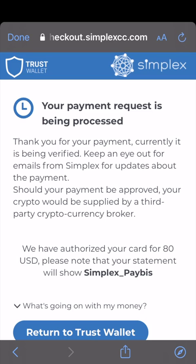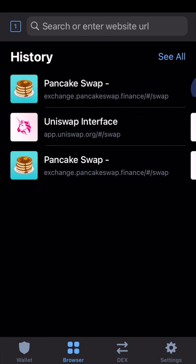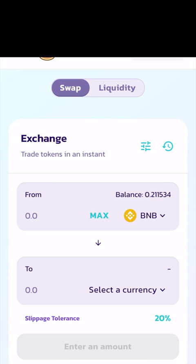Once your payment has processed, refresh your Trust Wallet to see your BNB in your account. Now it's time to buy some altcoins. First, tap the browser on the bottom in Trust Wallet, then go to PancakeSwap and connect your wallet in the top right corner.